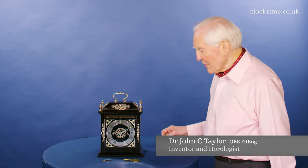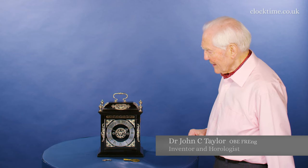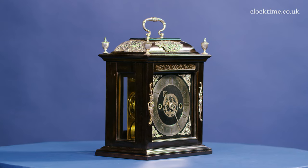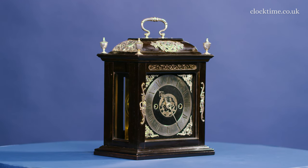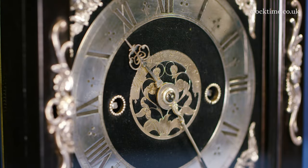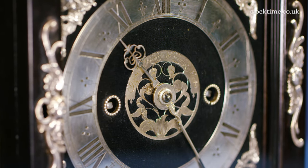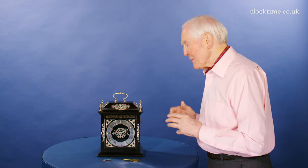It's always difficult to know what to say about a nib clock like this — it's just perfection personified. The detail of the presentation with the ebony case, the silver mounts, the silver chapter ring, the silver hands, the silver mount in the middle. It's just absolutely beautiful.